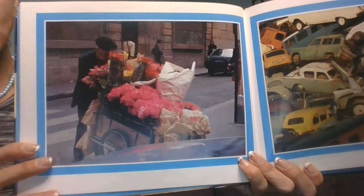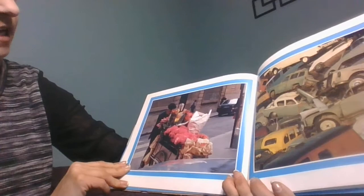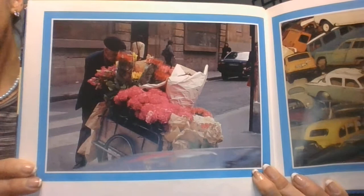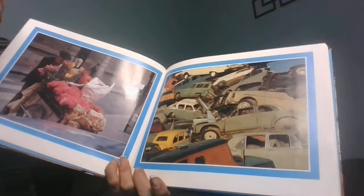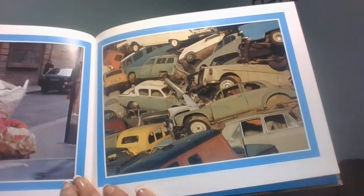A flower cart with a man pushing it. On the cart there are roses that are pink, roses that are red, and roses that are yellow. Do you think there are less yellow or less pink? What springs out to me about the next picture — a collection of cars at the junkyard — was the number of green cars.